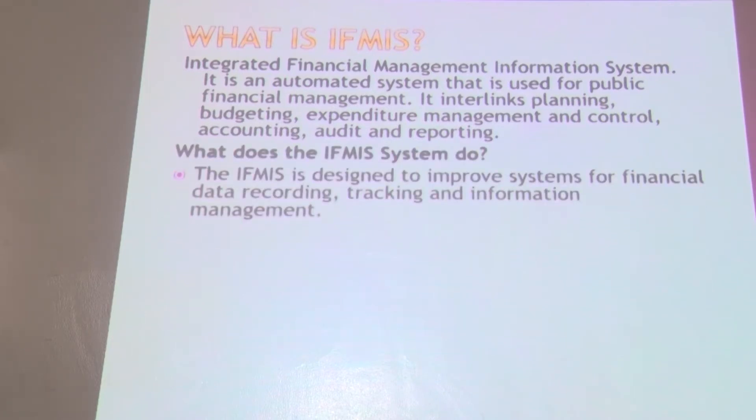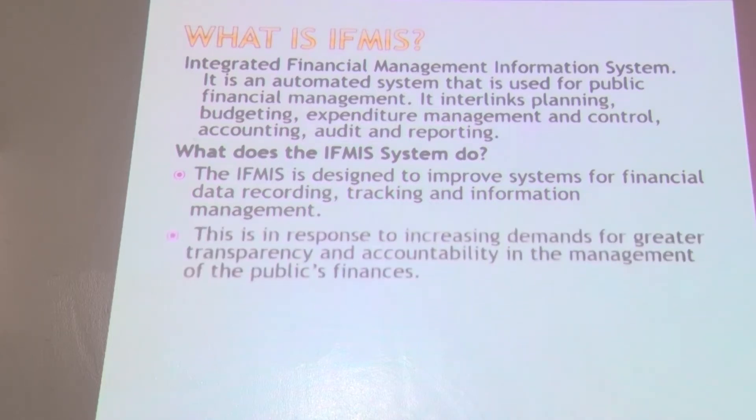IFMIS is designed to improve the system for financial data recording, tracking and information management. IFMIS allows the government to record data and store that data, and in the event you want to track the data, IFMIS allows you to do so. It has also enabled information management, as the government deals with a lot of information and IFMIS enables the organization to manage it effectively.